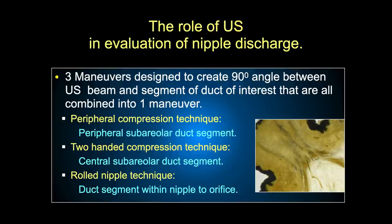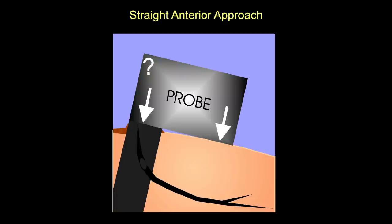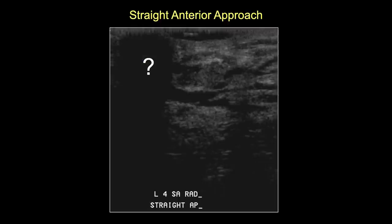To evaluate ducts for nipple discharge, you must see the entire duct including the part within the nipple. We developed a combination of three maneuvers: peripheral compression, two-handed compression, and a rolled nipple technique - all combined into a single maneuver. With a straight anterior approach, the thickness and wrinkling of the skin plus trapped air bubbles can create acoustic shadowing obscuring the intranipple and immediate retroareolar duct, potentially losing up to 1.5 cm of the distal duct.